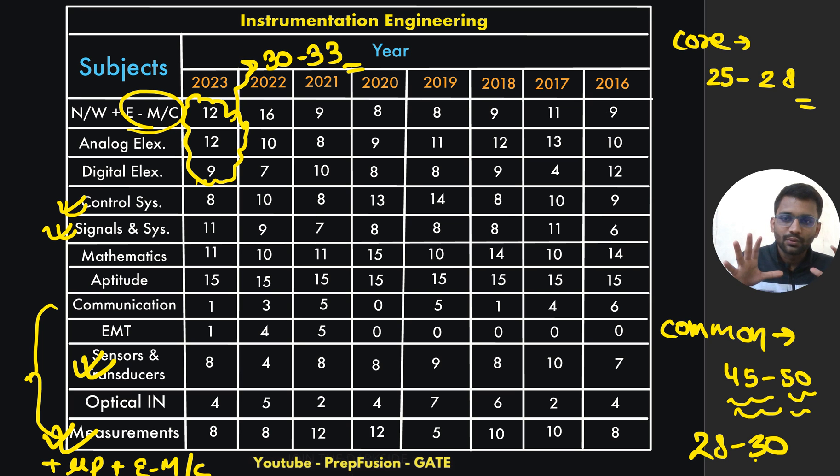If you are from EC or electrical, you are nearly already done with 75 to 80 percent of the instrumentation syllabus. You can go with full confidence and score well in the instrumentation paper. The questions will be very good from analog, digital, and network — that is for sure.